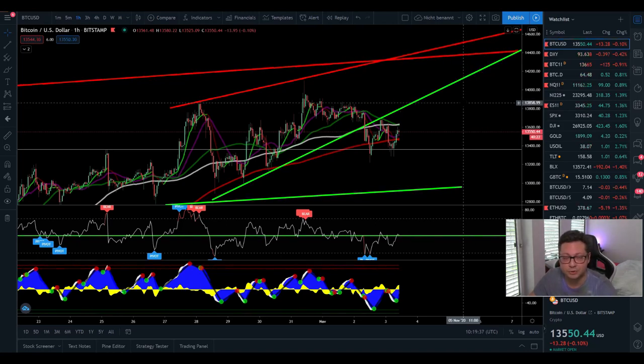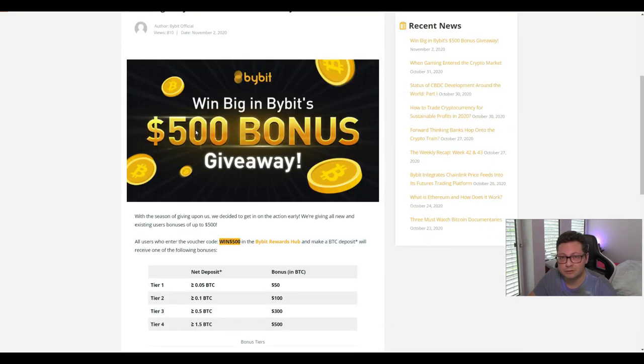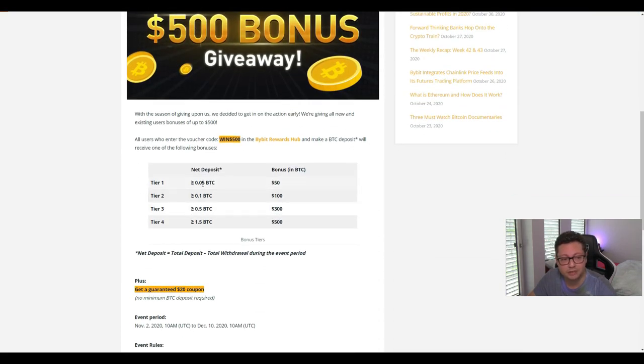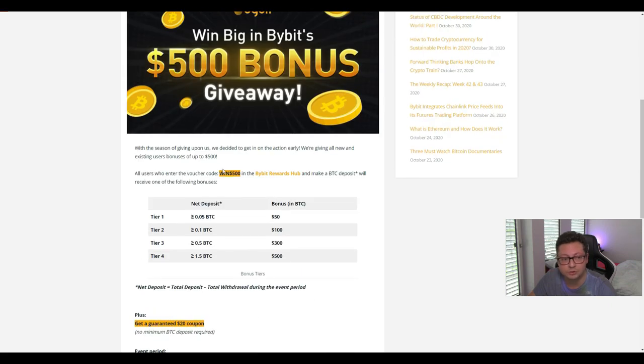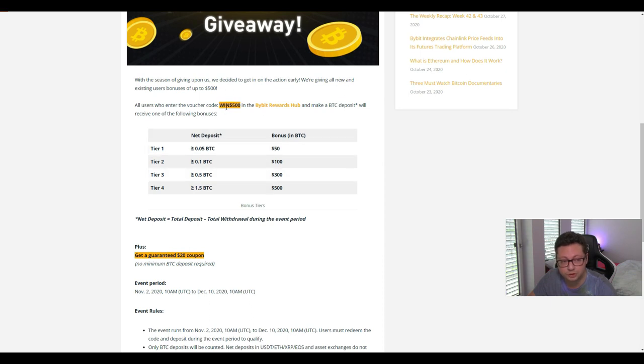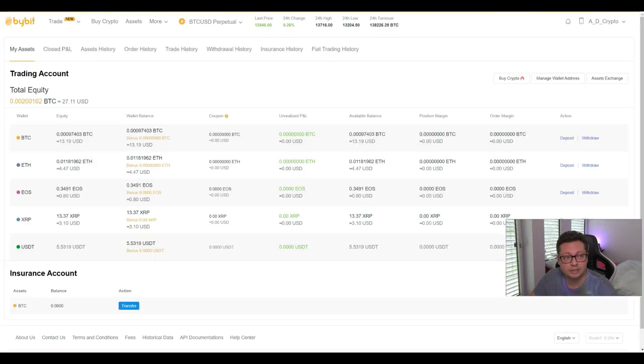Before we start with the content, we have right now a special Bybit bonus going on. If you fulfill all the requirements till the 10th of December, you can get up to $500 in bonus depending on your deposit. It doesn't matter if you put a deposit or not — you will get a guaranteed $20 coupon if you just put this voucher code in the rewards hub. Everyone can claim these free bonuses and coupons just using this voucher code in the rewards of Bybit, so definitely go and take this free money while they're offering it.